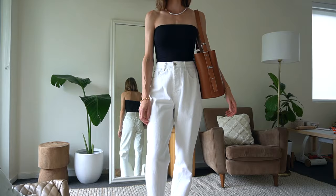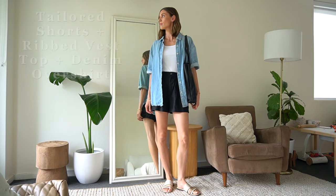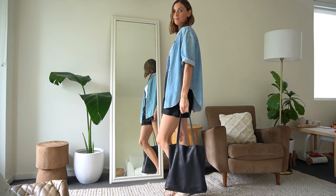Outfit formula six is tailored shorts, a ribbed vest top, and a denim over shirt. Wearing an over shirt with so many things has been such a go-to styling piece for me recently. It's so nice to have a light layer to help with warmth and protect from the sun, and it's really easy to take on and off rather than a jumper that goes over your head.